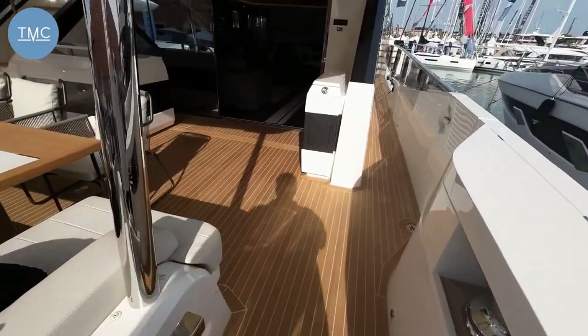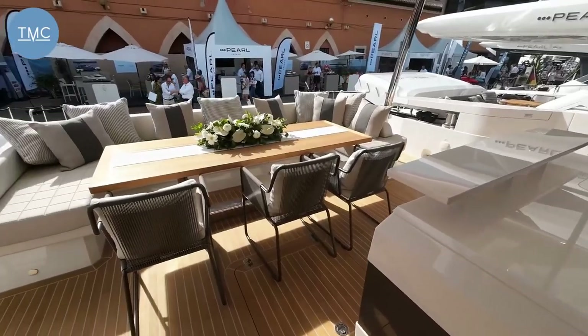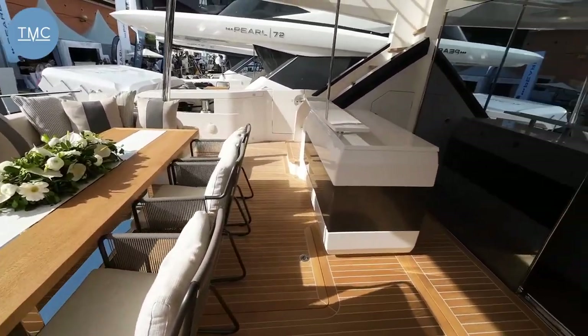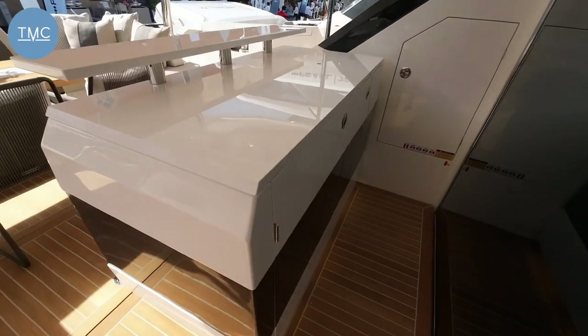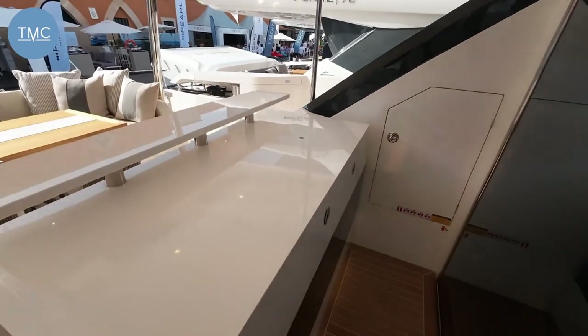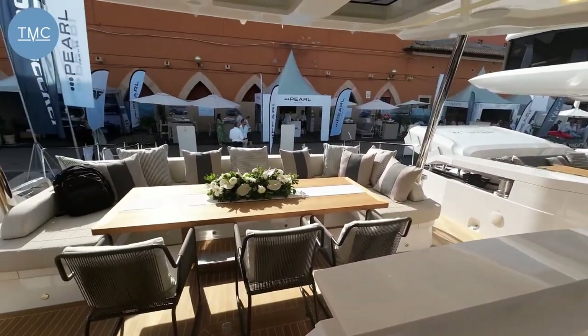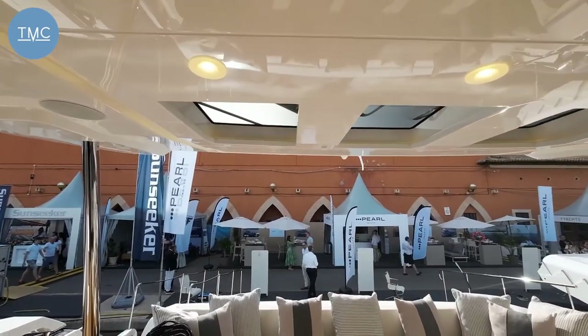First of all, our half cockpit area here — seating for must be a dozen people. Then you've got this lovely bar area; underneath there is a fridge, ice maker, chiller cabinet and a sink on top — all the stuff you could possibly need, all of it protected by this lovely hard top with glazed areas to keep the light flooding through.